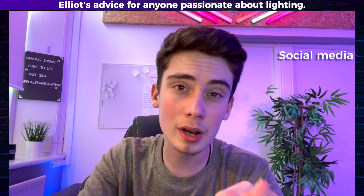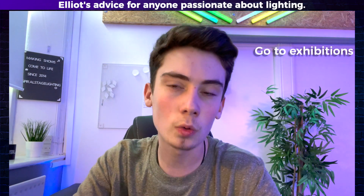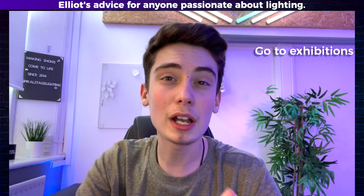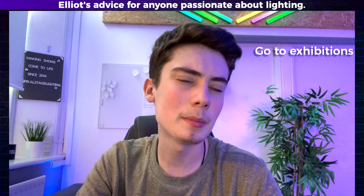Business cards are a great thing to have as well. And exhibitions — always go to exhibitions when you get the chance because that is a great way to meet new people and see new products. Exhibitions are amazing, so that is really an essential for me. I recommend if you can get to any exhibitions and if you've got the time, go. And I'm talking about production exhibitions.